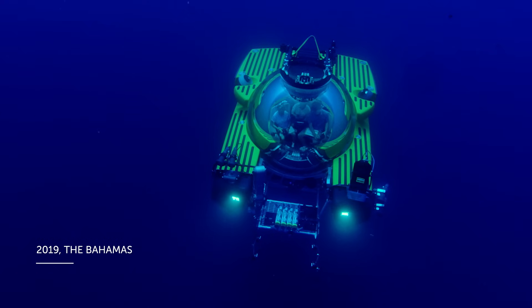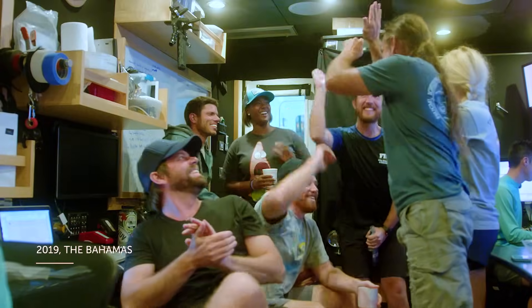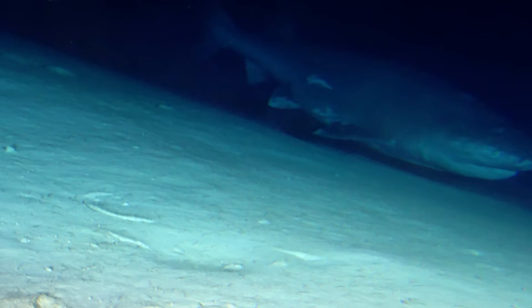In 2019, the OceanX team became the first ever to tag a six-gill shark at depth from our submersible. Now, we were about to successfully tag a six-gill once again.